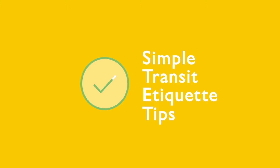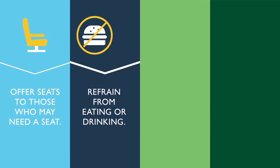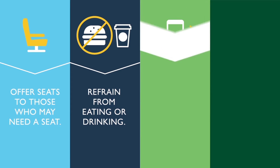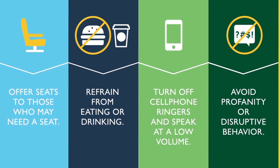While riding DCTA, please make note of these simple transit etiquette tips: offer seats to those who may need one, refrain from eating on DCTA vehicles, non-alcoholic beverages are permitted in a closed spill-proof container, turn off cell phone ringers and speak at a low volume if you have to take a call, and avoid profanity or disruptive behavior.